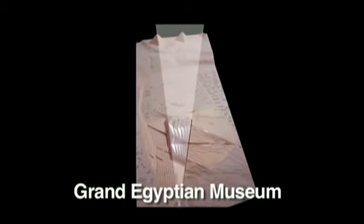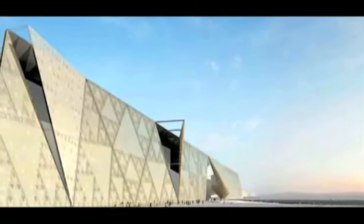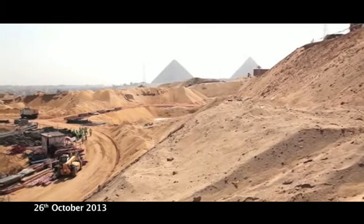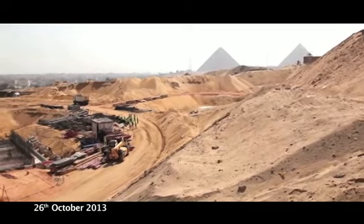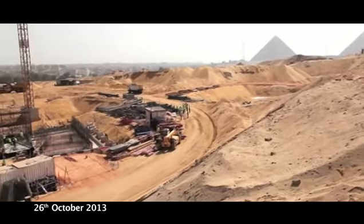It will house a large number of large artifacts which are beyond the capacity of the existing downtown Cairo building which opened in 1902. Construction is predominantly a reinforced concrete frame on pad and strip foundations with major areas of structural steel framing.